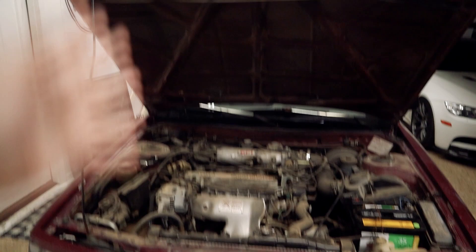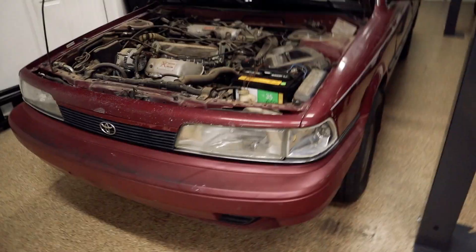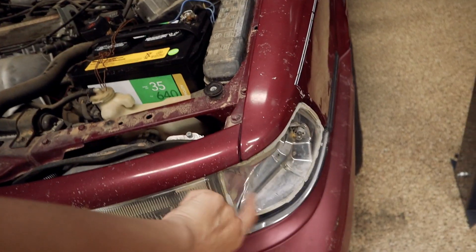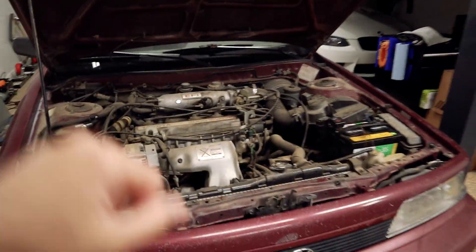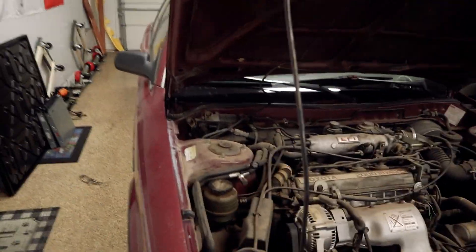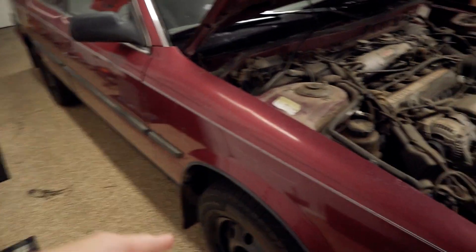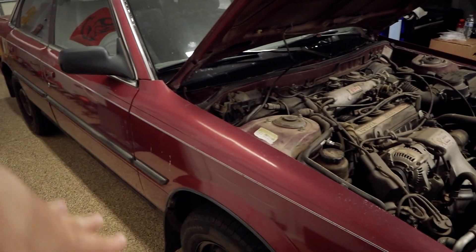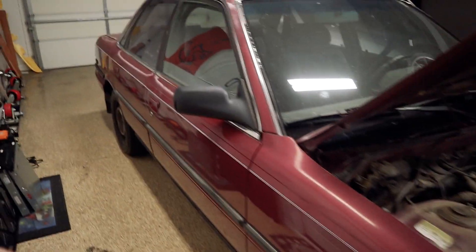Now starting with the problems I've noticed with the car so far: this light is missing. Another thing is that whenever I'm driving and I make left turns, there's a clunking sound from the right side. I'm not really sure what's wrong with the suspension — maybe something is loose, maybe something is broken or just old. I'll have to figure that out later on.